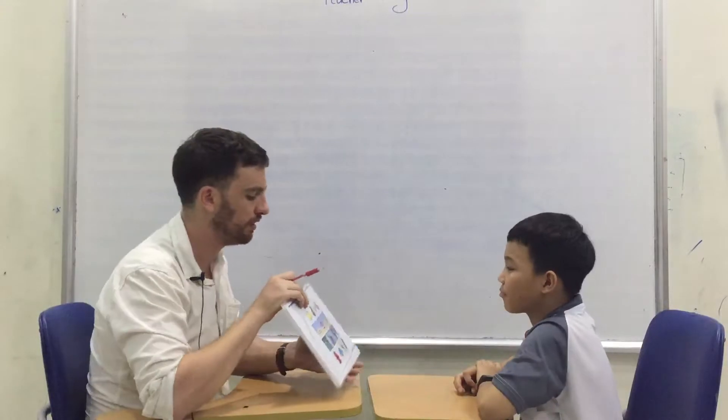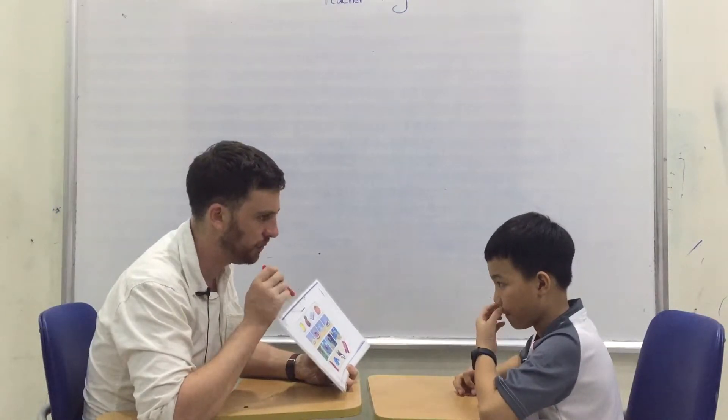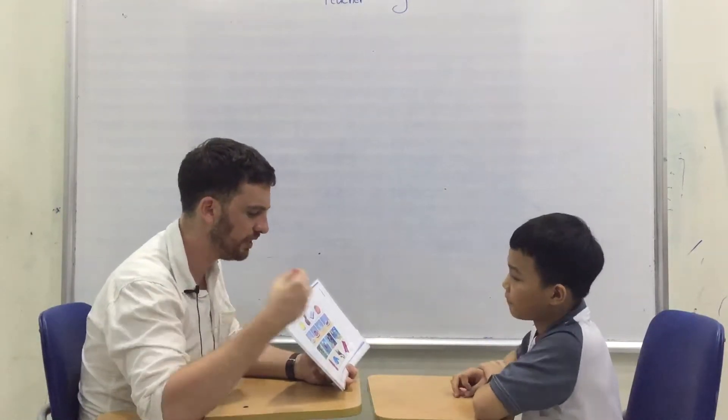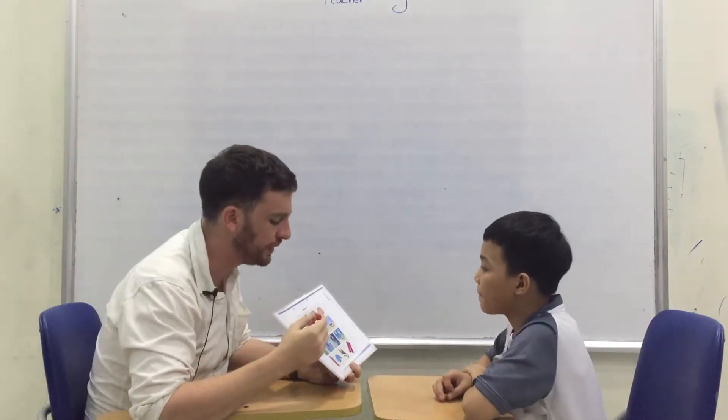Alrighty. So let's have a look here for the first one. We see one, two, three, four pictures. One of them is not like the others. Which one is the odd one out? In these four. It's the book. The book. Very good.